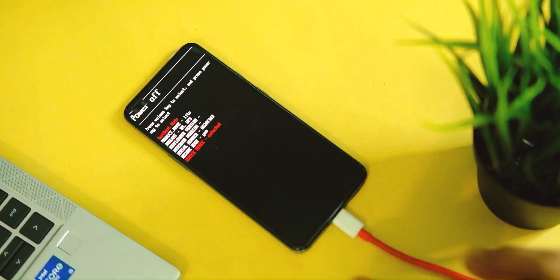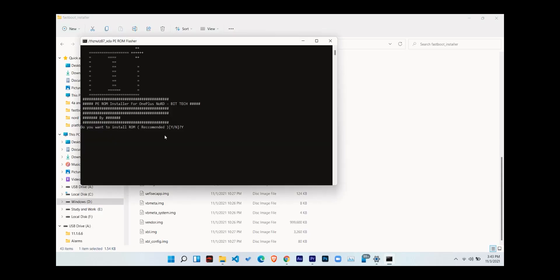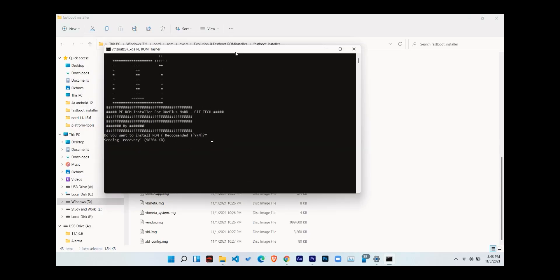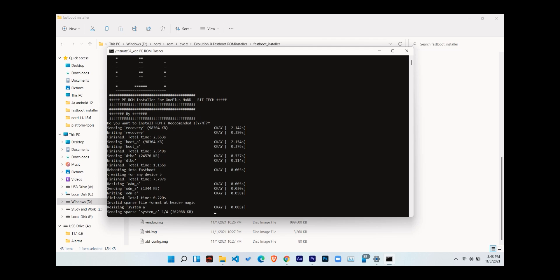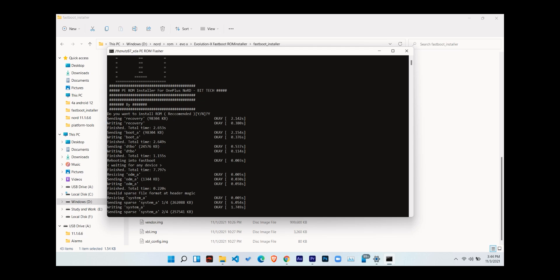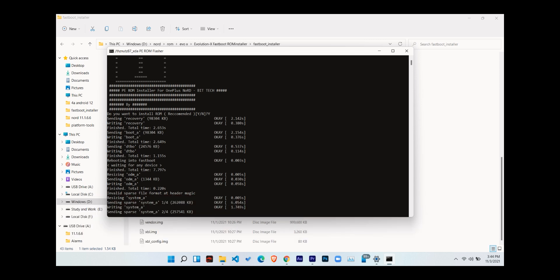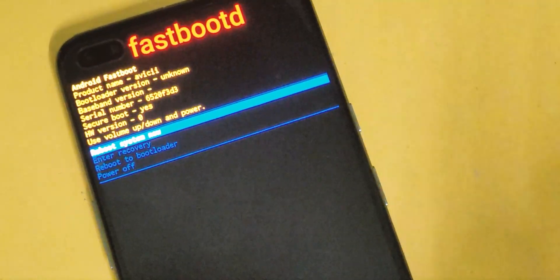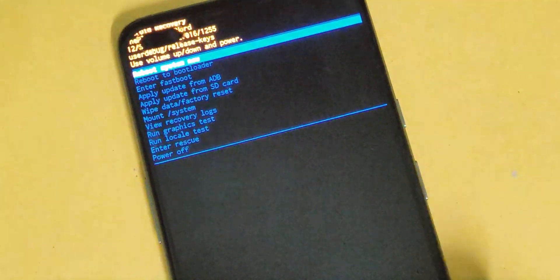Now your device is ready to be flashed. Open the ROM folder you downloaded and double-click on the rominstaller.bat file. It will ask if you want to install this ROM — just type Y and hit Enter. It will start installing the ROM on your device. Sit back and relax until the process is completed, making sure to give it some time.